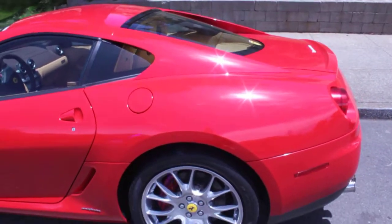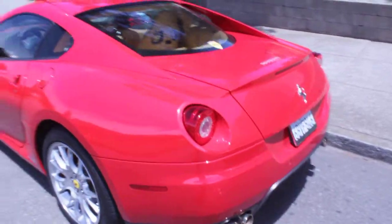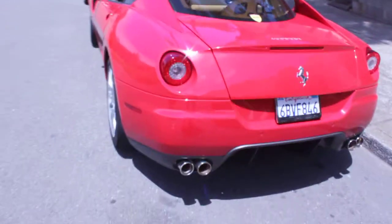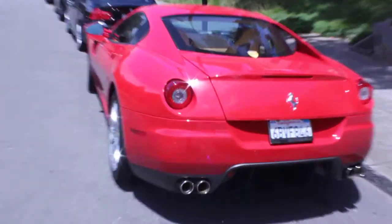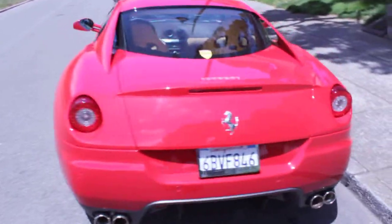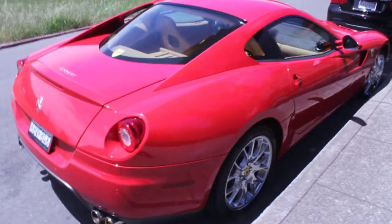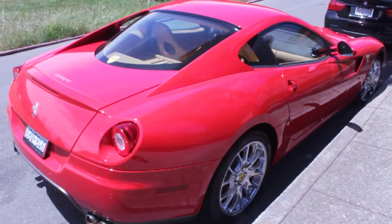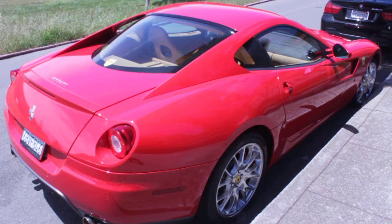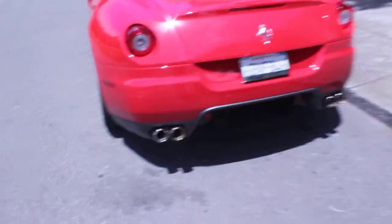That quarter panel. No. No. No. The ceiling is a small ceiling.